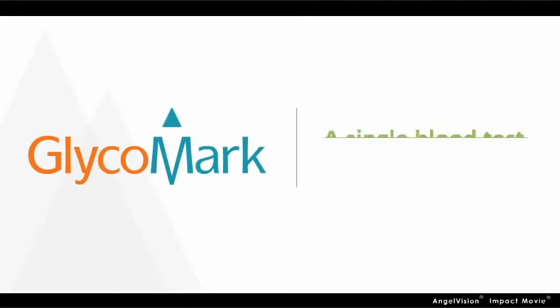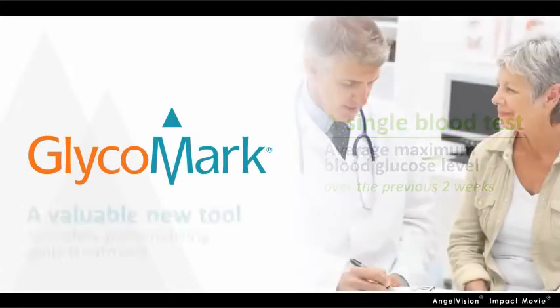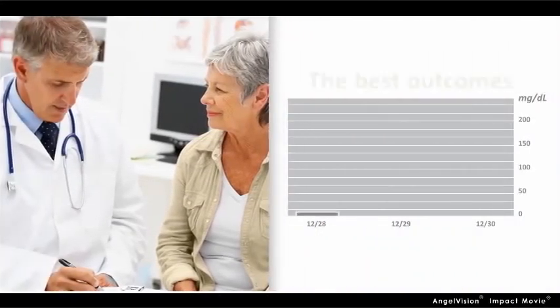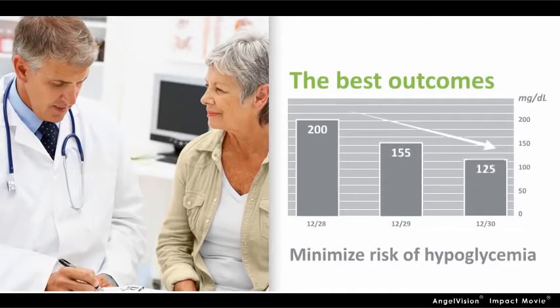Glycomark offers a single blood test that provides a clinically proven measure of the average maximum blood glucose level over the previous two weeks. This offers you and your health care team a valuable new tool for safely personalizing your treatment for the best outcomes, while potentially minimizing the risk of dangerously low glucose levels.